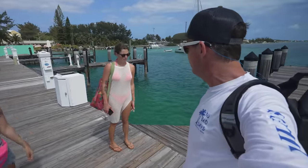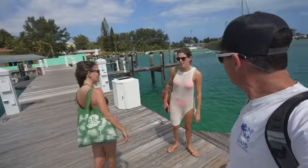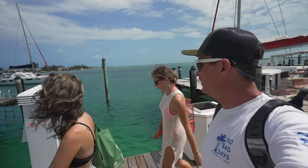Day two of our trip — you guys ready to start it off with a beach? I've never been to Bimini, so I've always wanted to check it out. It has a really nice beach over here. This place is called CJ's. It's pretty cool.